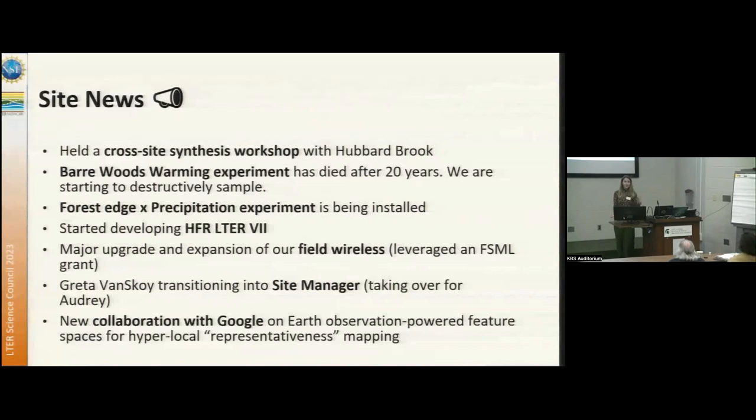We've got some sad news that the Berrywood Warming Experiments, after 20 years — this is our largest soil warming experiment — has ended. We are beginning with an opportunity to destructively sample. This experiment contains entire trees and their root systems, so it's a really unique opportunity, but sad to say goodbye.